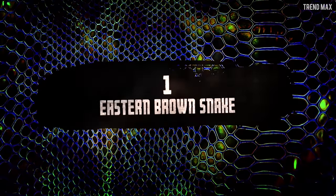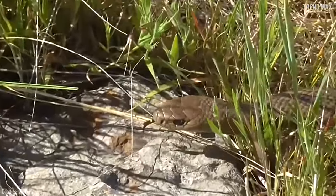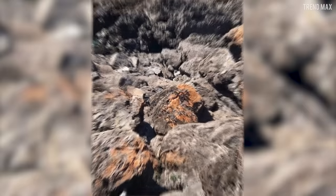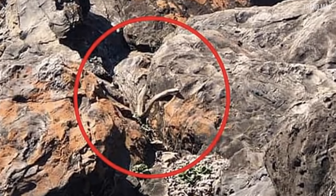Eastern Brown Snake. This is the most venomous snake in Australia, and it certainly loves camouflage. The bad news is that they're found all along the east coast of Australia. In fact, here you can see it sunbathing on the rocks. Do you see it? Let me give you a hand — now you can see it.